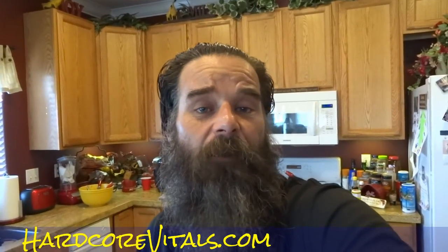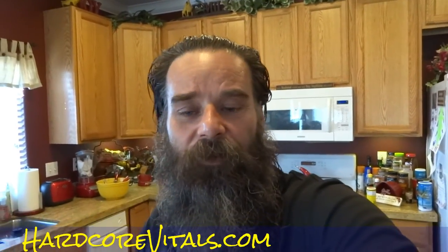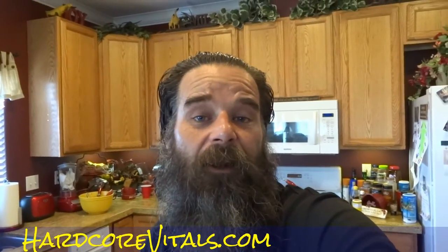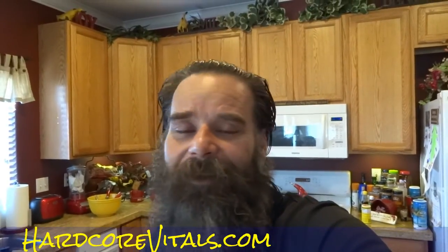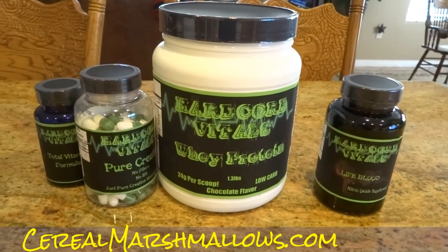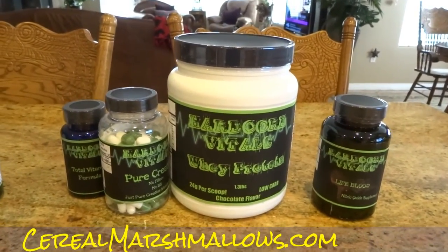Thanks for watching. OneOwnerCarGuy.com, check out HardcoreVitals.com, and my website CareClean.com — that'll help you get the most out of all this kind of stuff you take by keeping your colon and intestines clean so you can uptake this protein and get more out of it. Awesome stuff. CareClean.com, HardcoreVitals.com, CerealMarshmallows.com — going to have some contests, going to give away some of this Hardcore Vitals: whey protein, nitric oxide, creatine, and multivitamins. Gonna be a good time — tune in, thanks for watching.